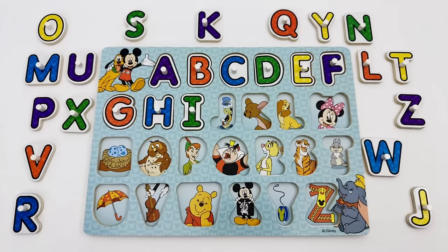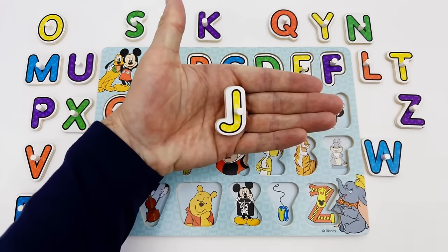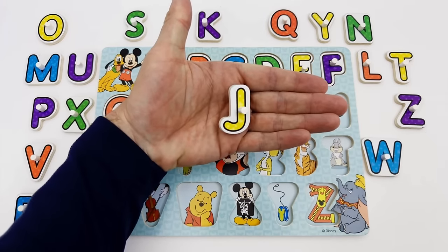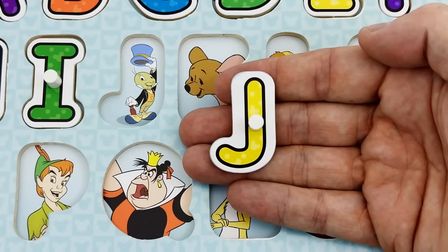What letter comes after the letter I? Right — the letter J is the next letter we are looking for. The letter J is yellow. J is for Jiminy Cricket.